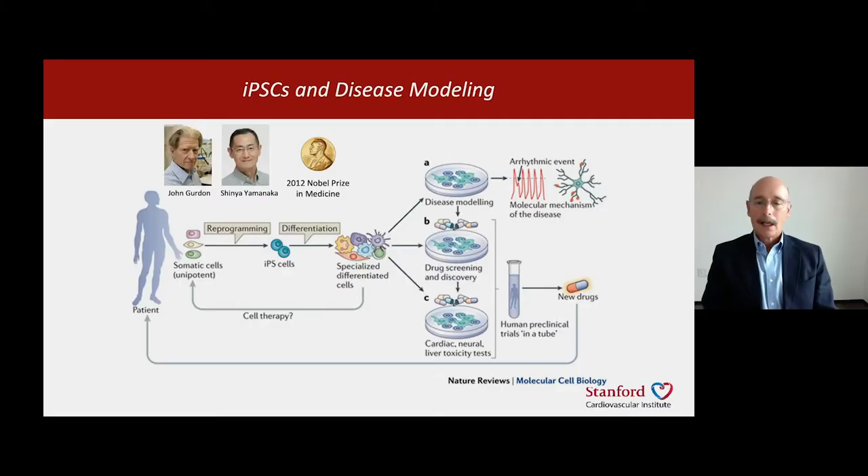And so you are able to study disease because these cells retain the genetics of the original person. So if the person has a genetic disease, you hope that some manifestation of that disease will be reproduced in the laboratory. We can also study the effect of drugs on those cells.